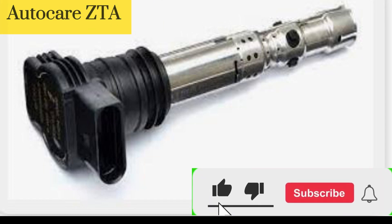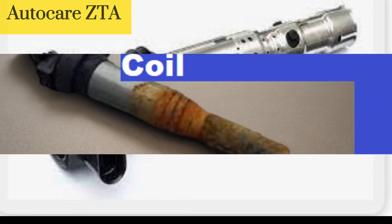Hello everyone and welcome to today's video where we discuss the symptoms of a failing ignition coil.